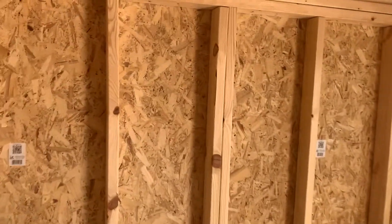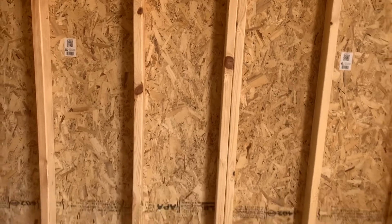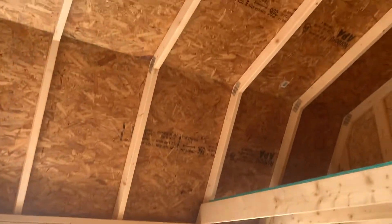Every four feet you've got a double stud — that's where the siding seam is on the outside so that the siding doesn't pop up. It's very well made with a good warranty on the metal roof. Here's the pricing on this one.